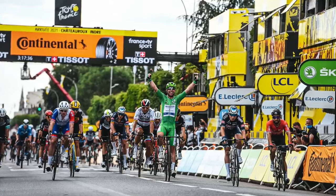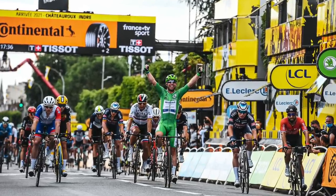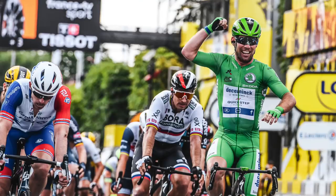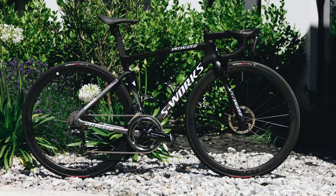Let's start with Mark Cavendish, who unbelievably is back to his winning ways. He's put age, injuries, and other setbacks to one side and is back to his former glory, edging ever closer to Eddie Merckx's record of 34 stage victories. He might well do it if he gets through the mountains to the final stage in Paris — quite an incredible comeback, and he's doing it all aboard the latest Specialized Tarmac SL7.